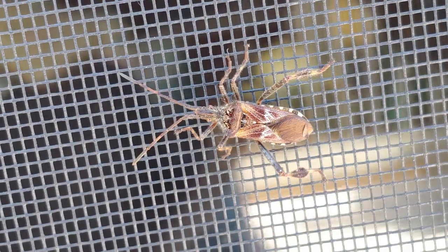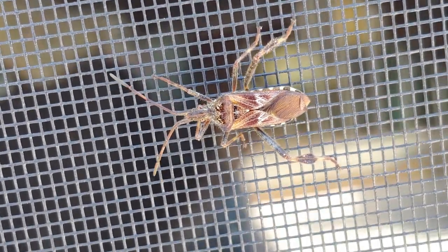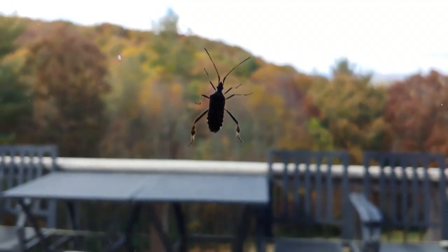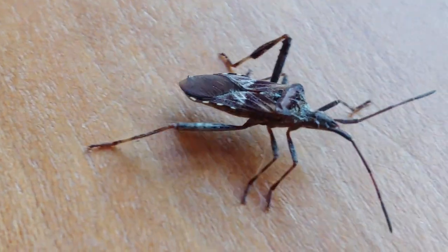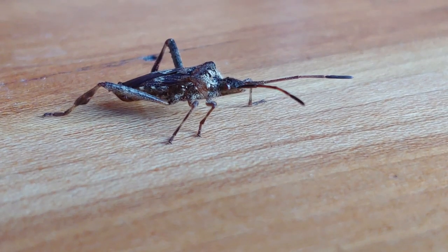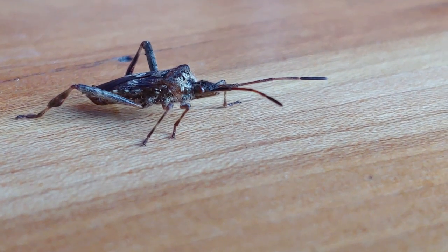When I saw my first leaf-footed bug indoors this fall, it was flying and buzzing along the window on the sunny side, and it sounded just like a wasp. Until it stopped, I realized it wasn't a wasp. When I took a closer look at it, I saw it was in fact a leaf-footed bug.